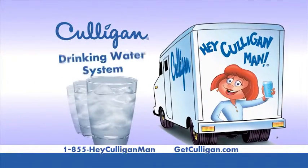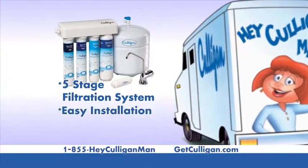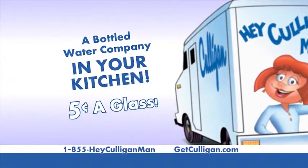With a Culligan Drinking Water System, you'll get bottled water quality drinking water for just pennies a glass. Even better, it's a proven five-stage filtration system that fits under your sink. It's like having a bottled water company in your kitchen.